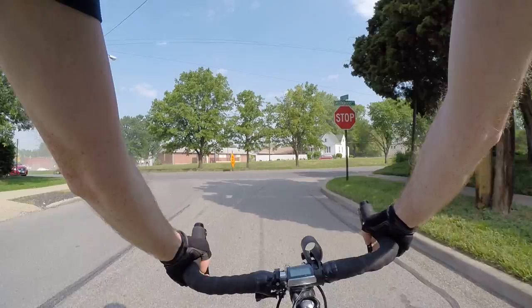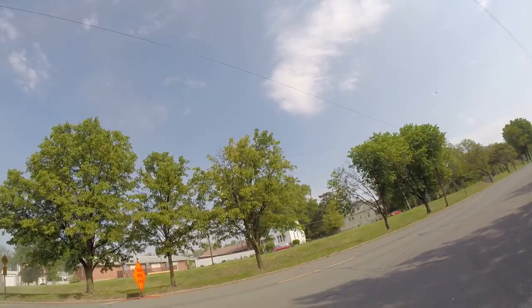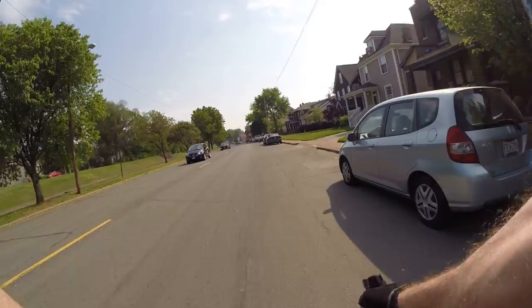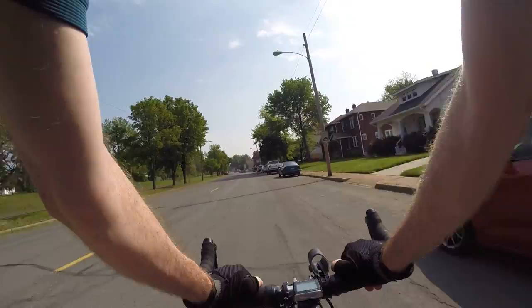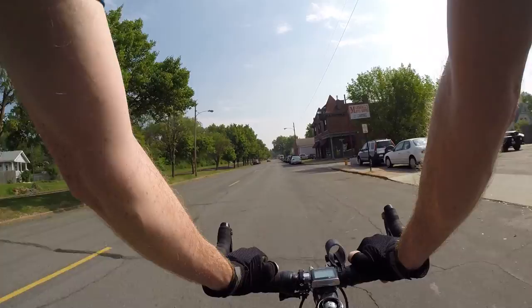It looks nasty over there — I'm not going that way. Glad I didn't ride my bike over there through that. They're doing some construction work and it's kicking up a whole bunch of dust. In addition to smog from motor vehicles, bicyclists have to deal with breathing in a lot of other stuff.